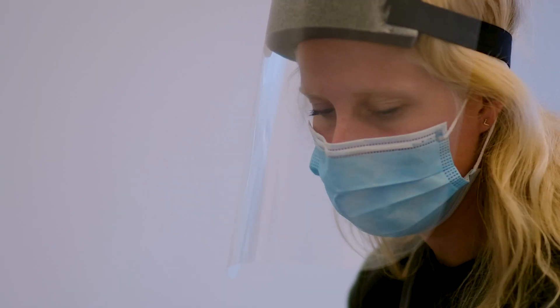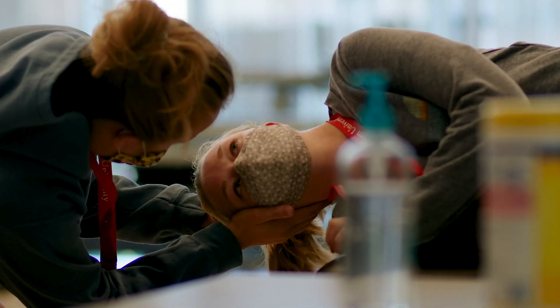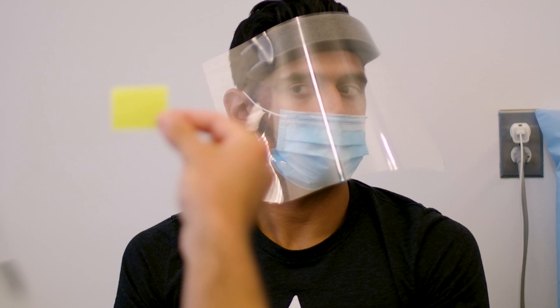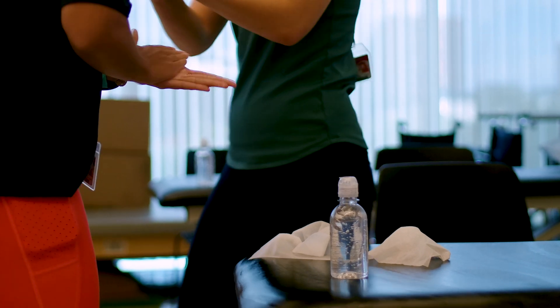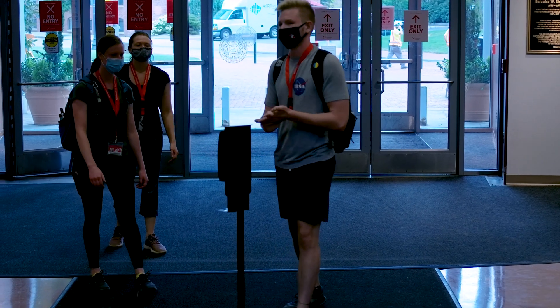We have provided everybody with PPE, so we all have masks when we're working closely with each other in close contact, and we have face shields on as well. All of the surfaces have been sanitized and are wiped down between student groups. We've also broken the large class size up into small cohorts, so we were really excited to have them back on campus and assure that they have every skill they need to go out and treat patients safely and competently.